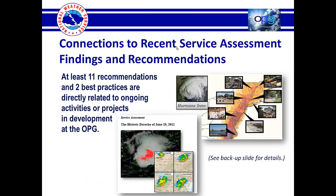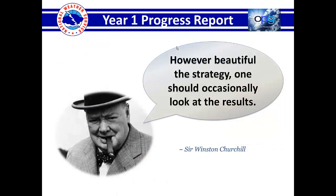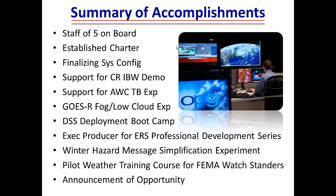There are at least 11 recommendations and two best practices listed in supplementary backup slides that are directly related to ongoing activities or projects in development at the operations proving ground. Most people who have read through it feel like this is a good, solid strategy that makes sense. But regardless of how the strategy looks, occasionally you have to look at whether our activities are actually producing positive results.